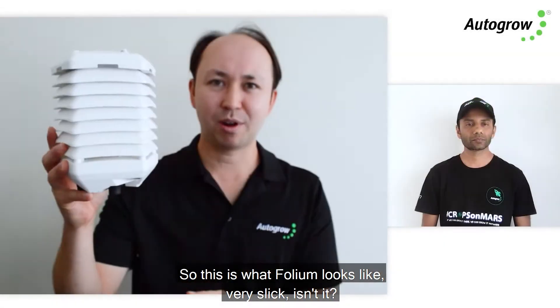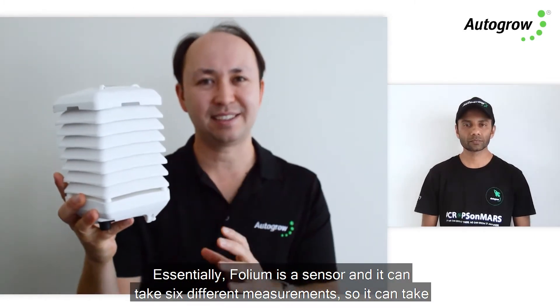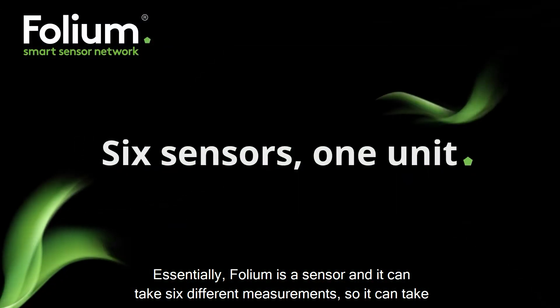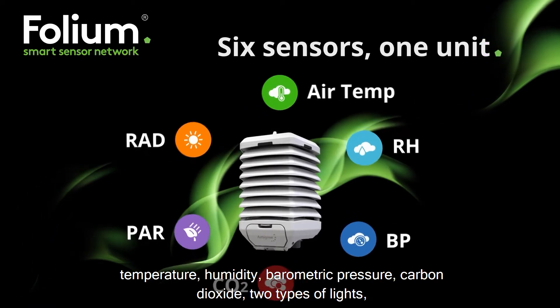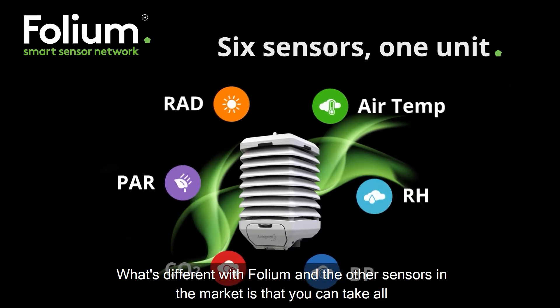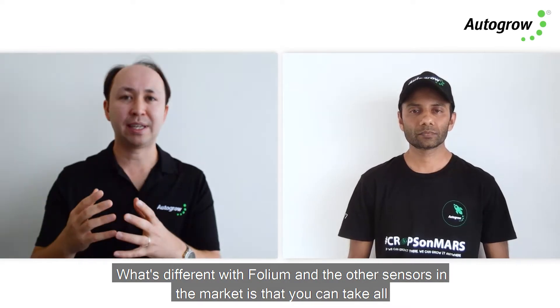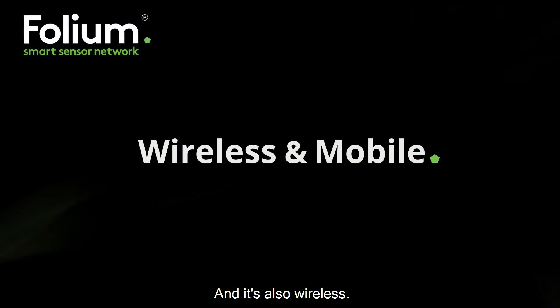So this is what Folium looks like. Essentially Folium is a sensor and it can take six different measurements: temperature, humidity, barometric pressure, carbon dioxide, UV radiation, and photosynthetically active radiation. What's different with Folium compared to other sensors on the market is that you can take all of those measurements in one unit and it is also wireless.